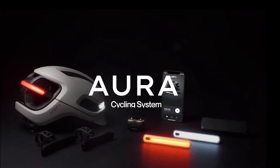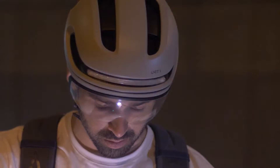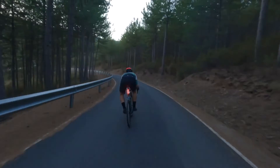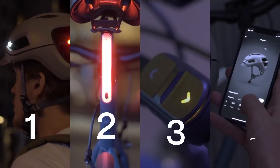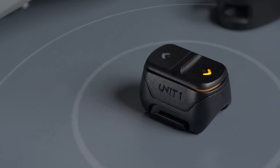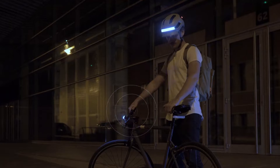Meet Aura, a smart cycling system by UnitOne designed to revolutionize rider safety and experience. Aura is an ecosystem comprising a hybrid smart helmet, smart lights, a second generation nav remote and a multi-device app.